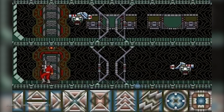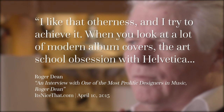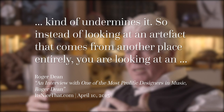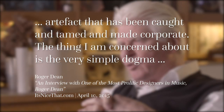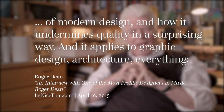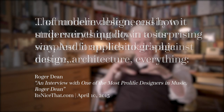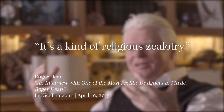What I will do is share some of Roger Dean's own words on the subject — specifically a quote from an interview with itsnicethat.com about his work and the state of modern graphic design. Though the quote is in the context of album covers, it could easily be about video game box art: 'I like that otherness and I try to achieve it. When you look at a lot of modern album covers, the art school obsession with Helvetica kind of undermines it. So instead of looking at an artifact that comes from another place entirely, you're looking at an artifact that has been caught and tamed and made corporate. The very simple dogma of modern design undermines quality in a surprising way — that unbelievable necessity to strip everything down to its simplest form. I think it's against nature. It's a kind of religious zealotry.'